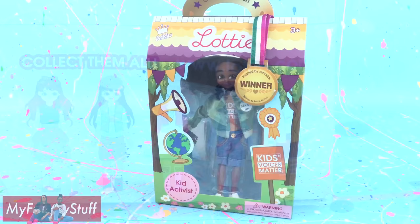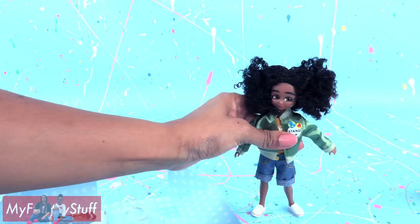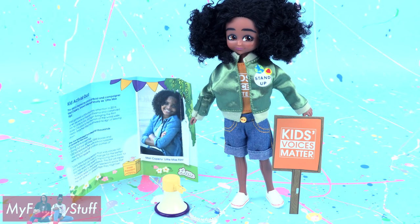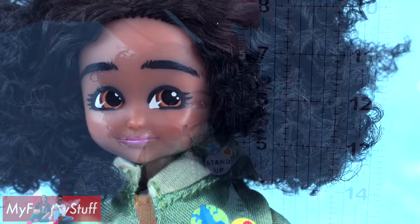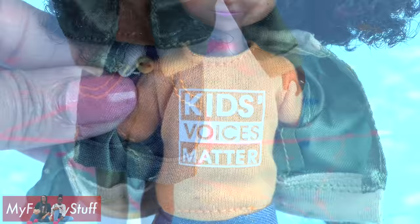Let's get this doll out of the box for a closer look. Out of the box, the doll stands a little over 7 inches tall. She has curly black hair, large brown eyes, a green jacket that says Stand Up, a light orange t-shirt that says Kids' Voices Matter, and jean shorts.